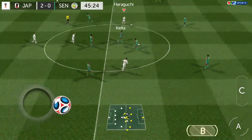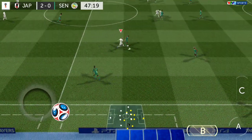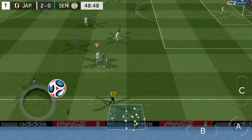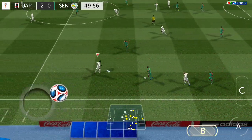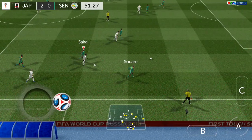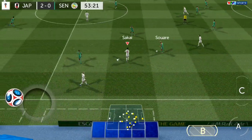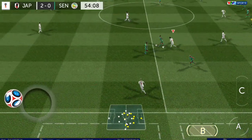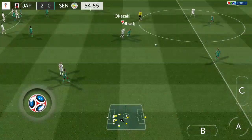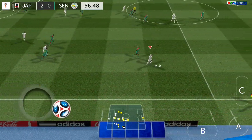Let's see if the losing side can cook up something special. They have a mountain to climb here, but there's still 45 minutes to play — anything can happen. What a well-timed tackle, a bit of footwork there. They've got it there. Oh, that's a foul. Great tackle.